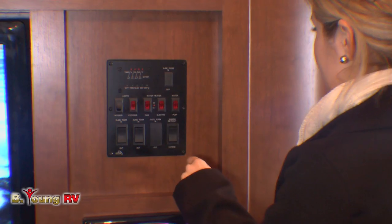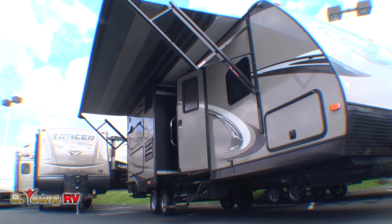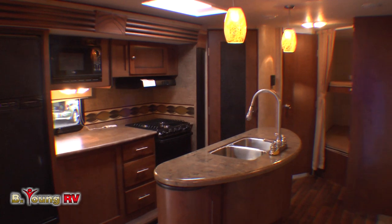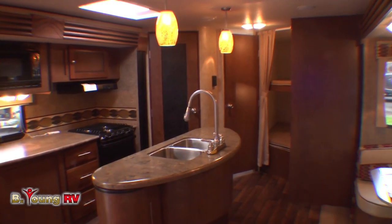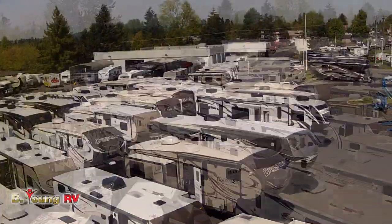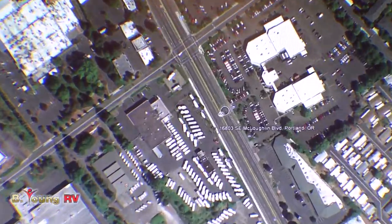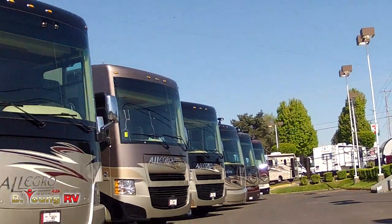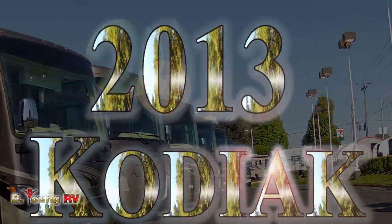So perhaps this 2013 27-foot Model 276BHSL Kodiak Travel Trailer by Dutchman is just the ticket for you and your family. We here at Be Young RV have got what you're looking for — five acres of new and used travel trailers, fifth wheels, motorhomes, many different floor plans, sizes, and brand names. Come take a look. You'll find us on McLaughlin Boulevard, just a couple miles north of Oregon City. Call ahead for an appointment or just stop in — we'll be ready for you. Be young, have fun, and Be Young RV.